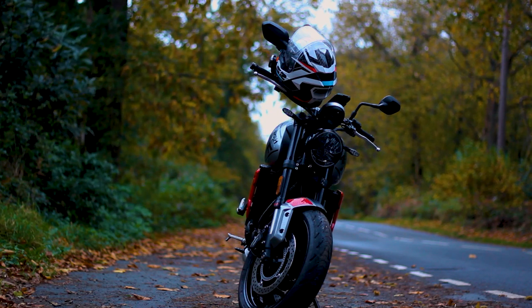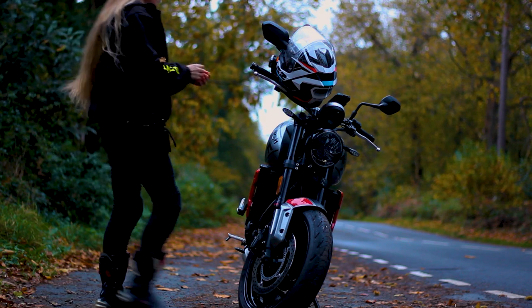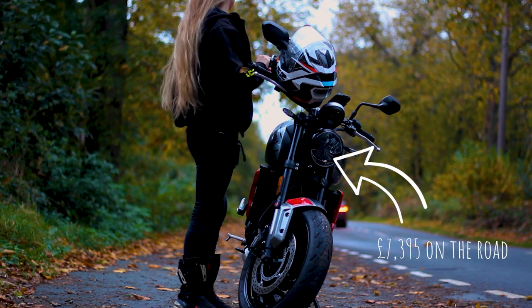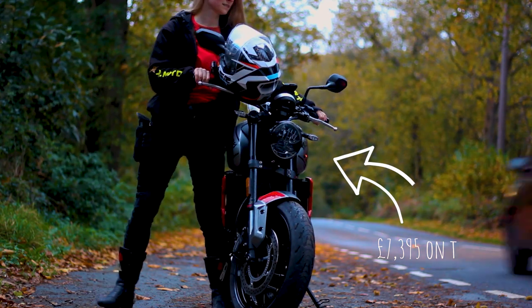I won't be running over the specs of the bike in too much detail because I do have a separate video for this. However, long story short, the Trident has been Triumph's entry to the middleweight entry-level Roadster with a retail starting price of £7,395. And what a contender it is.